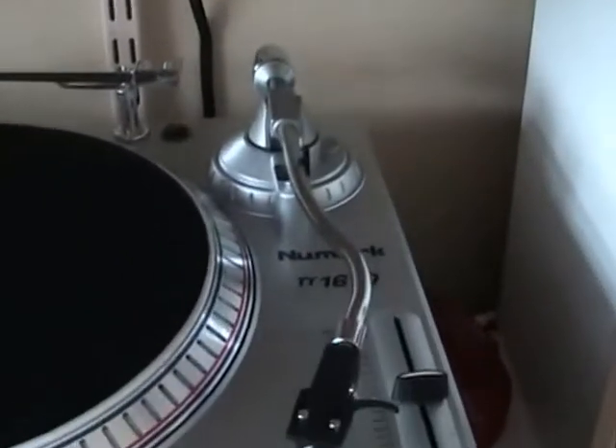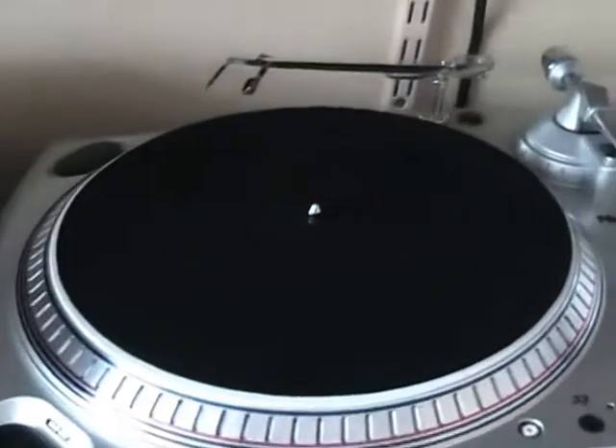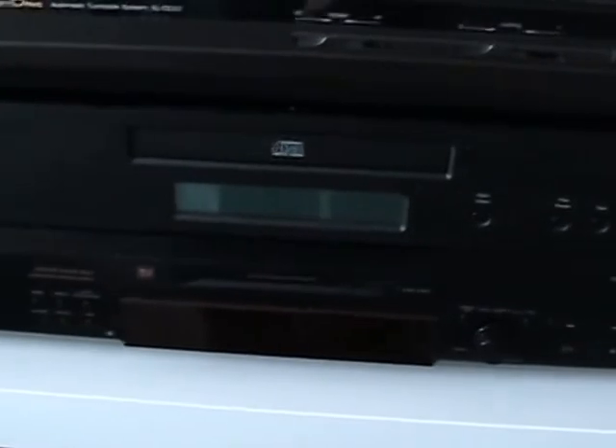I don't really need all these decks but I just don't seem to be able to resist them if I can get them very cheaply. I tend to play all my charity shop records or records not in tremendous condition on these four decks. There's the amplifier there, and then another CD player and mini disc so that I can record LPs onto mini disc.